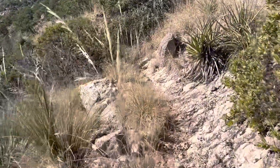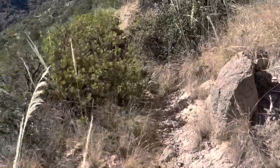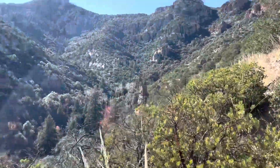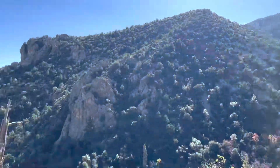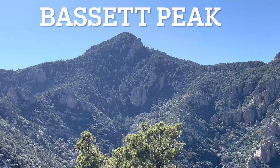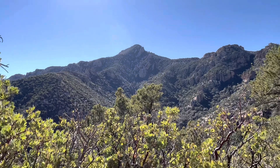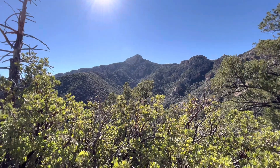As the trail climbs higher you get out of the trees and start losing the shade, so make sure you have plenty of water. You can see Bassett Peak up there and start getting great views of the canyon you hiked through. Bassett Peak looms off to your south as you climb the ridge to get up onto the saddle — still a ways away.